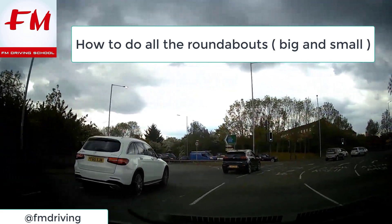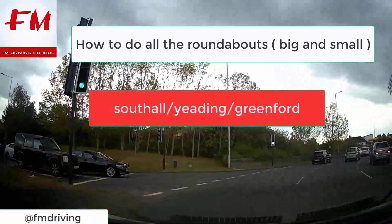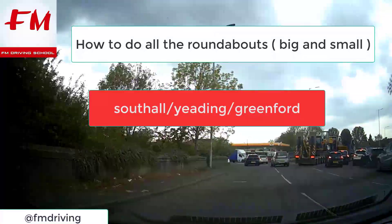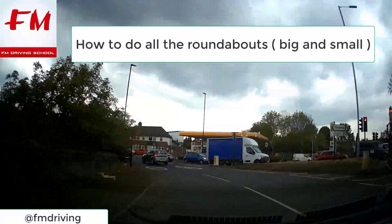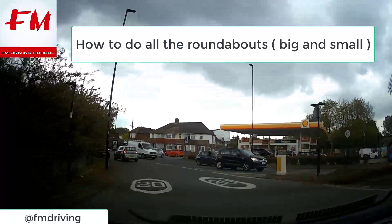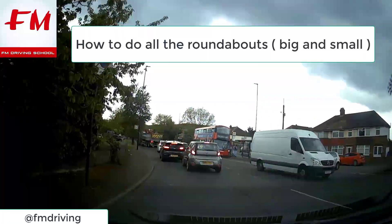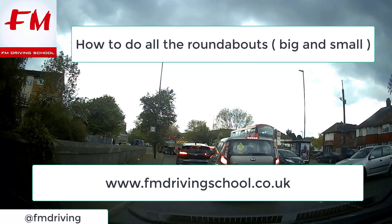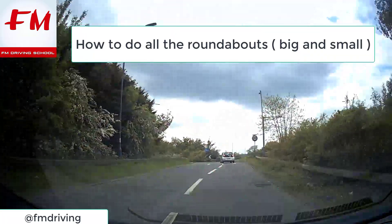Hey guys, welcome to FM Driving School. If you've got a driving test coming up and you want to know how to do roundabouts, maybe your driving test area is quite difficult. We're in Southall, Ealing, even Greenford. These are some of the big roundabouts you might come across - very difficult, extremely busy, about five-exit roundabouts some of them.